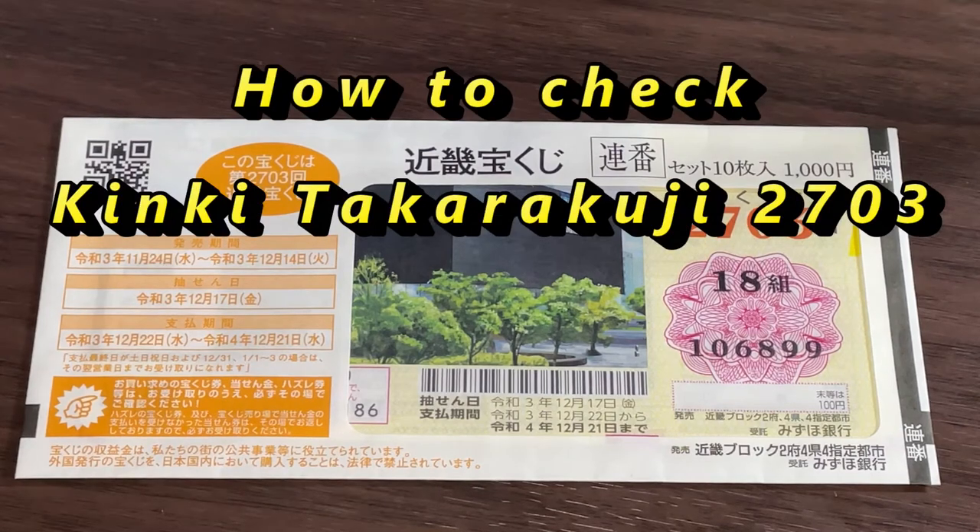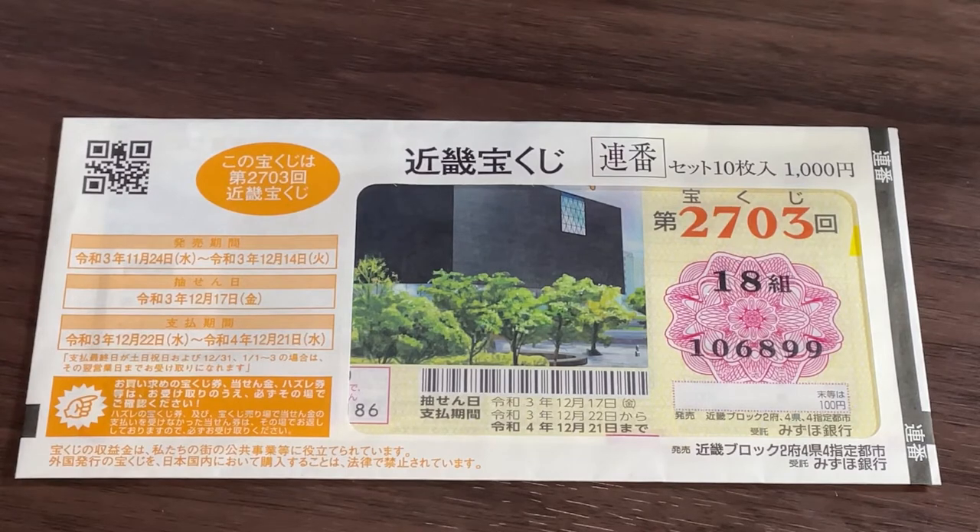Hello, my lottery friends. It's James in Japan. It's December 19th, 2021. It's time to check Kinky Takodakuji for drawing 2703. Did you win?